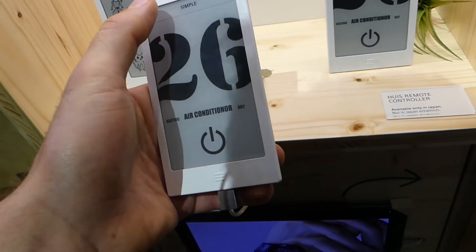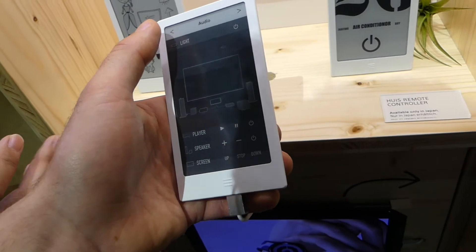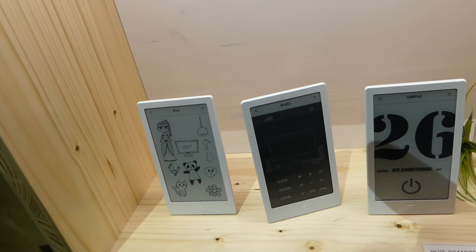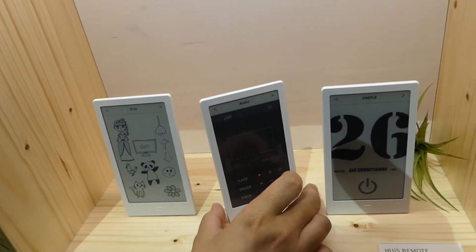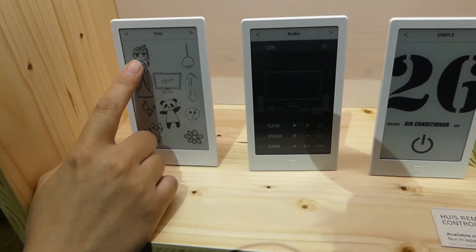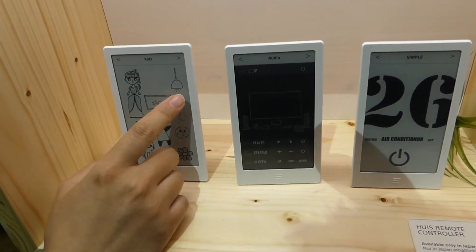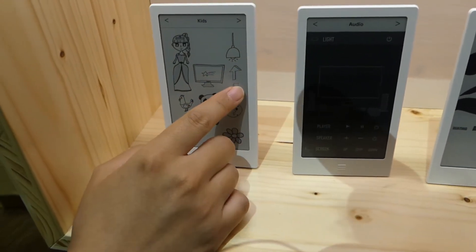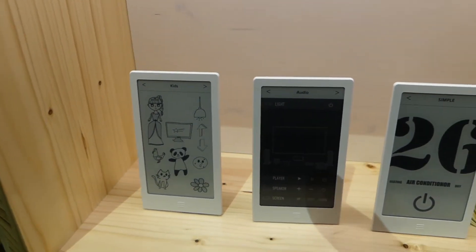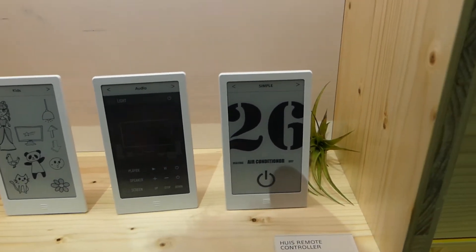You can also change the design of the buttons using a special PC app. You can change the background or even the design of the buttons. This is actually a button — for example, putting on lights, or TV volume up and volume down. So these are all actual physical buttons for the remote controller.